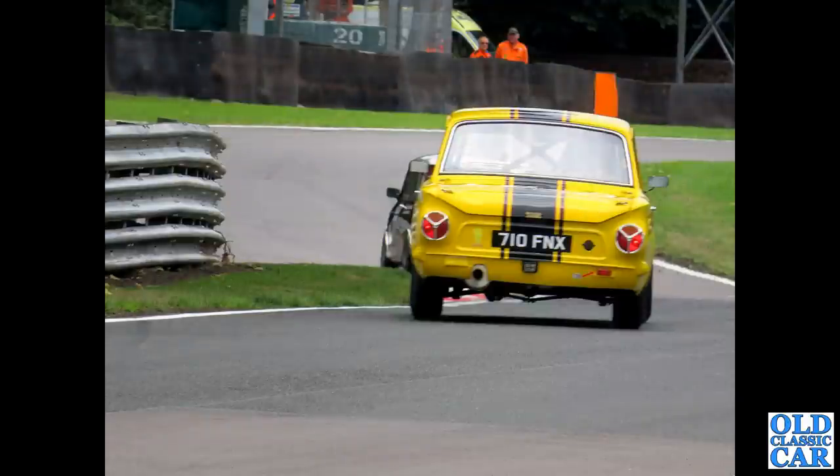Back to Alton Park, and a photo heading away from us is a Lotus Cortina from 1964 - 710 FNX - in hot pursuit of a Mini.